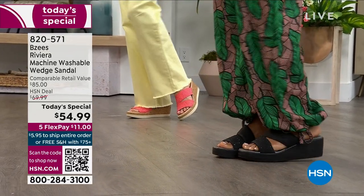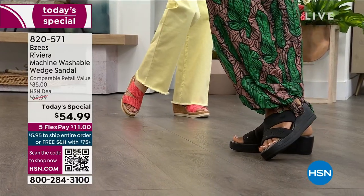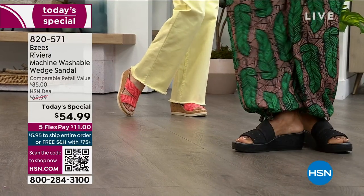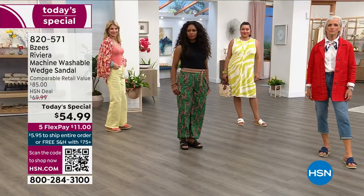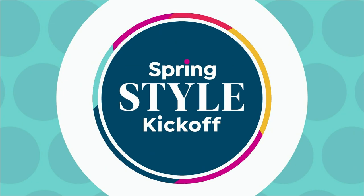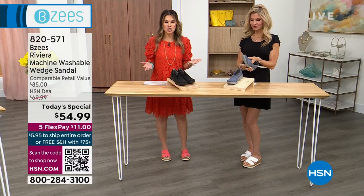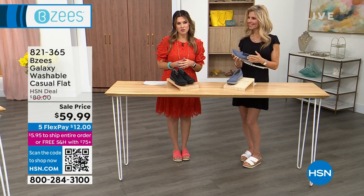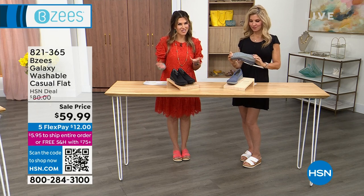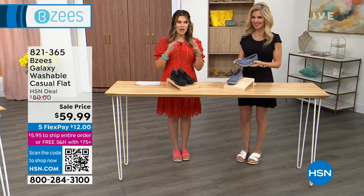We do have an all-black with a little touch of sparkle across one band, and the orange-pink which I chose to wear. We have navy and white — because these are machine washable, don't worry about getting them in white. They've got antimicrobial properties. We're going to talk about all the signature design features found only in the BZs brand, which is the sister company of Naturalizer — so you can see the history there and the confidence in their comfort.